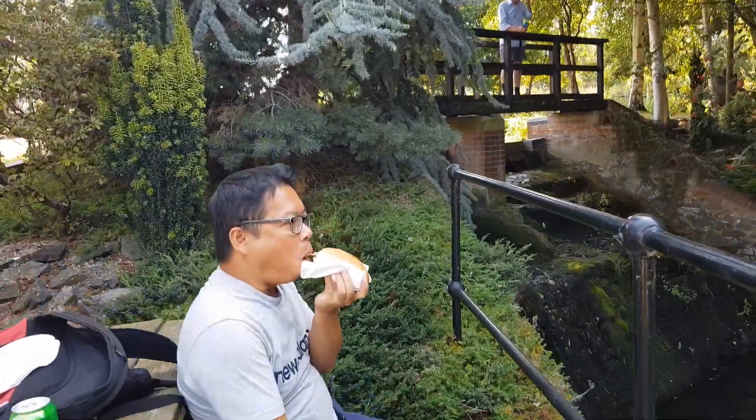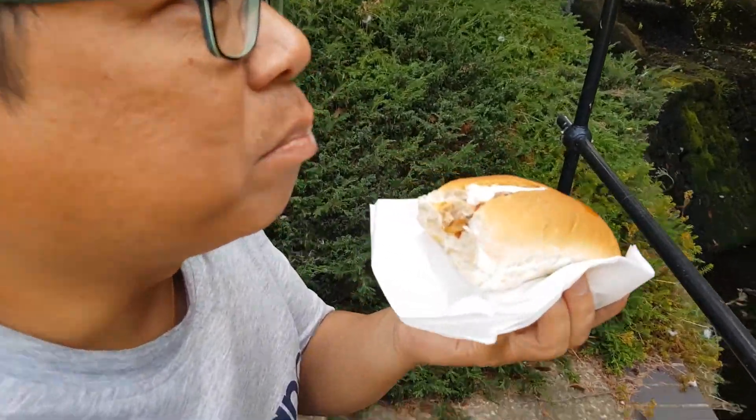Time to have a hot dog — time to relax with a hot dog for lunch.